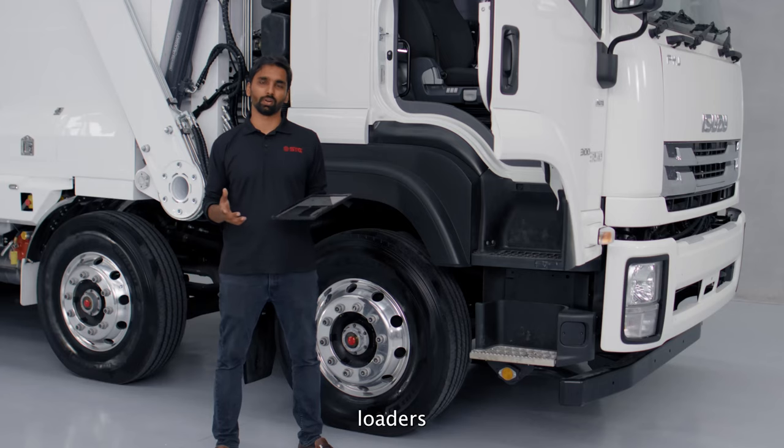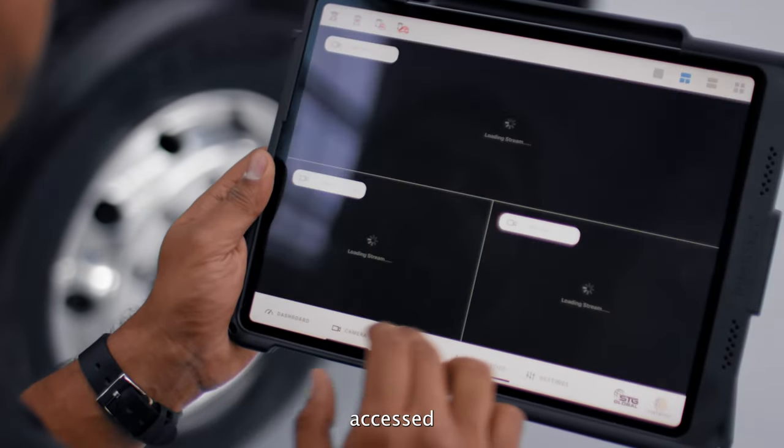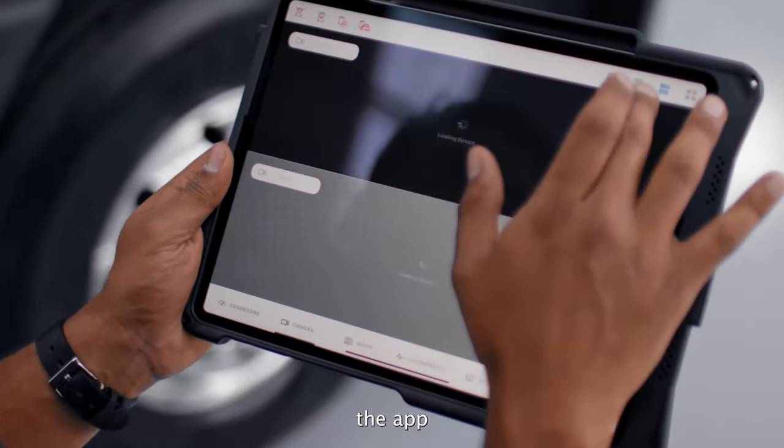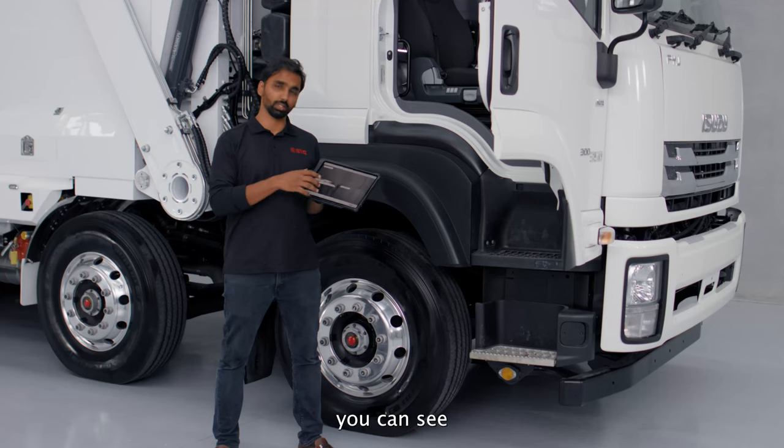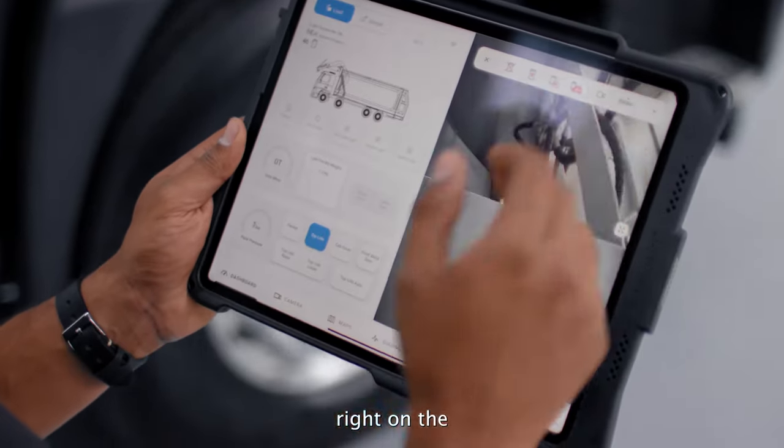All of the SDG front loaders come with five standard cameras: two looking back, two inside the hopper, and one on the cap cover. All these cameras can be accessed directly on the app on a different tab, where you can see four cameras together, one camera on its own, and also two views of the camera right on the dashboard screen.